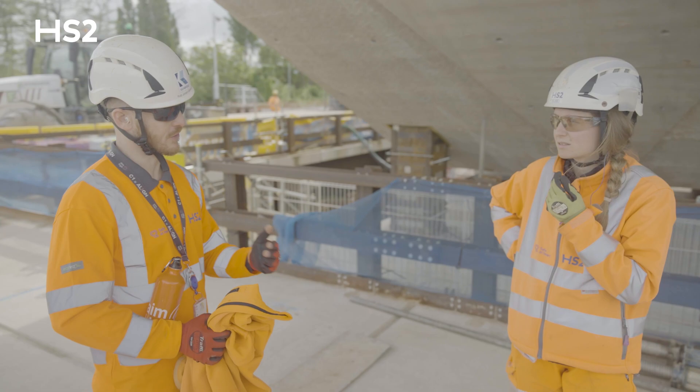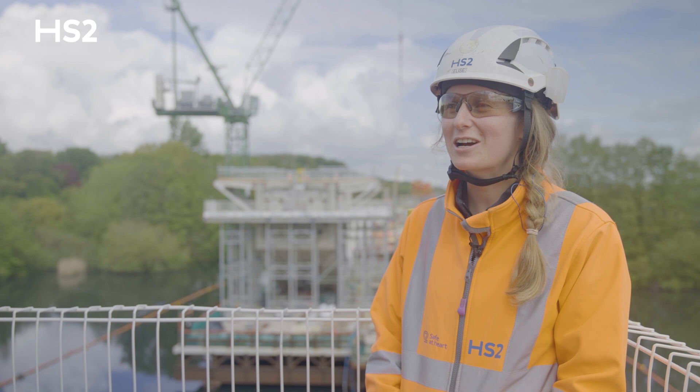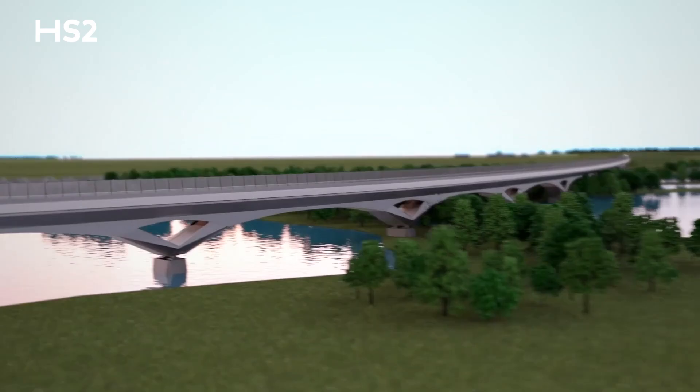For me, to see the first V pier complete is very exciting. I'm really looking forward to the train starting to go across the viaduct and on top of those beautiful piers we've built. This is something very interesting and very proud to be part of — something I will cherish for the rest of my life.